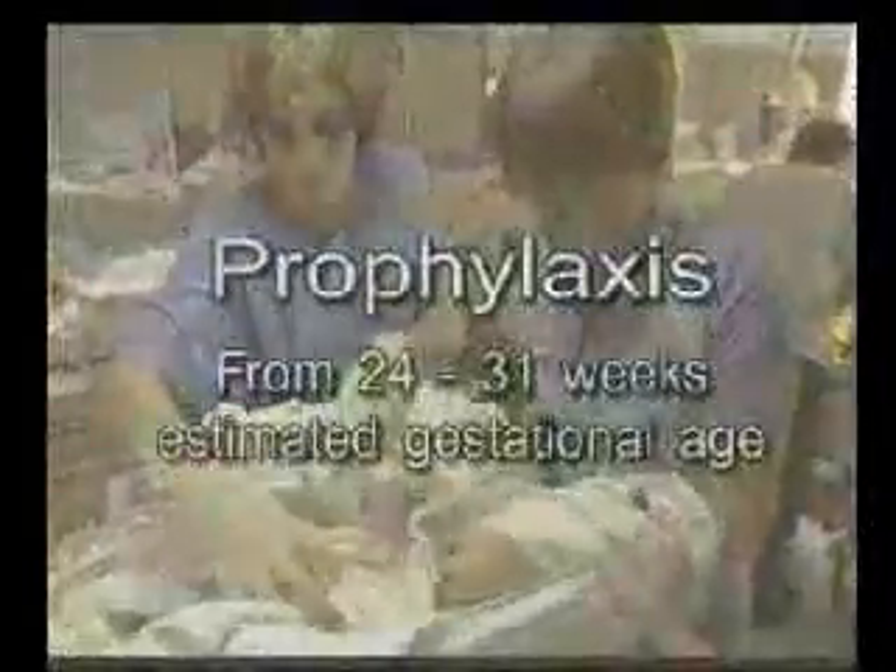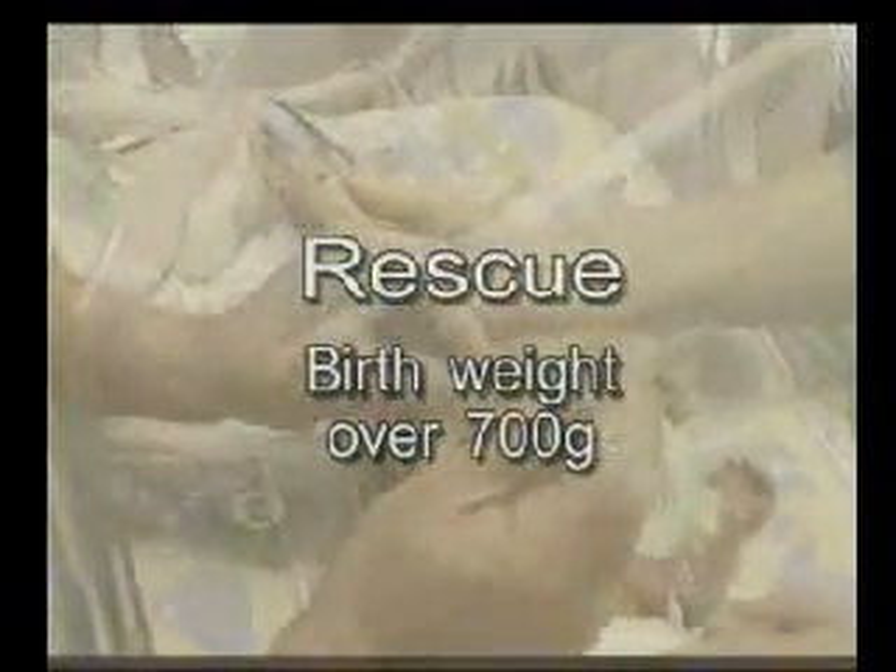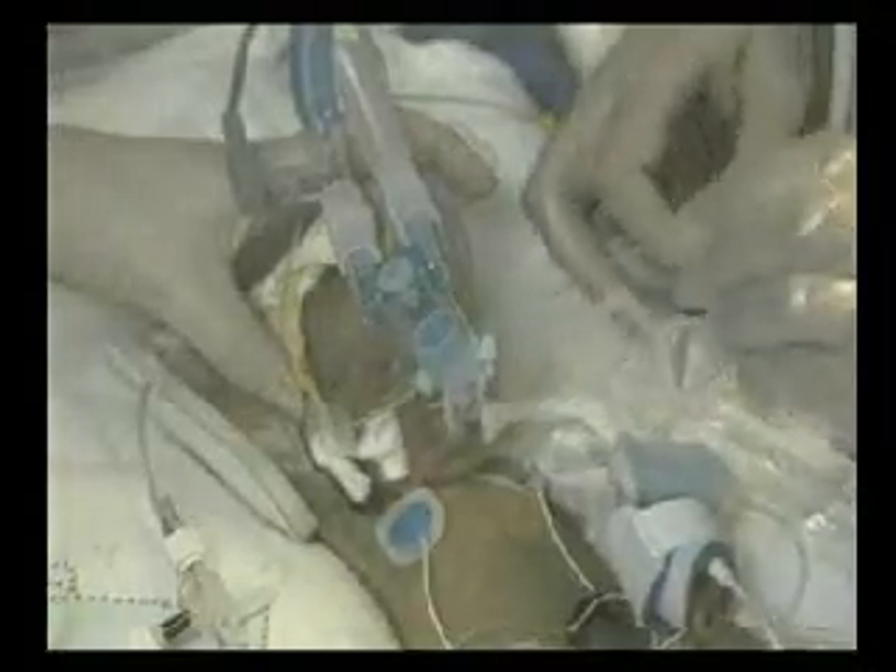CuraSurf is licensed for use as both prophylaxis in premature infants at risk of RDS, and as rescue treatment at the first signs of developing RDS. CuraSurf can be administered by either disconnecting the infant from the ventilator momentarily, or with ventilation maintained.